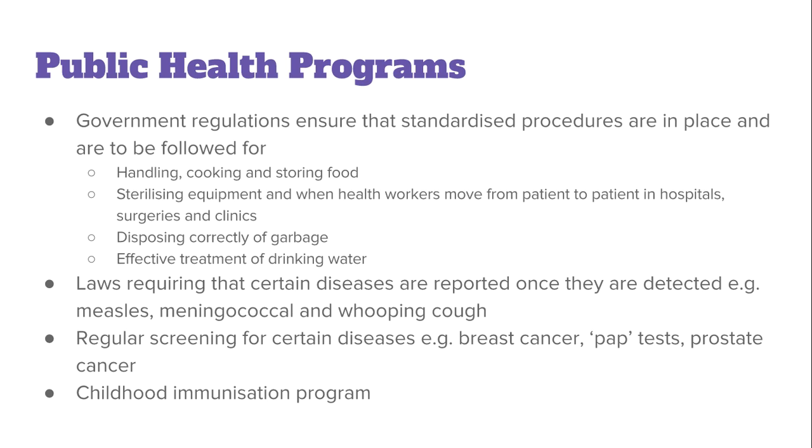There are regular screenings for certain diseases, sometimes subsidized by the government, which you might see advertised locally or on television. Three of those include breast cancer screening, pap tests, and prostate cancer screening. We also have the childhood immunization program, which is Australia-wide but has its own version here in New South Wales.